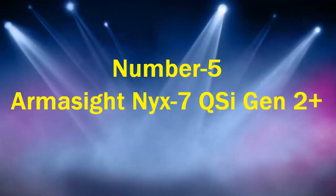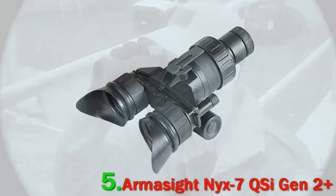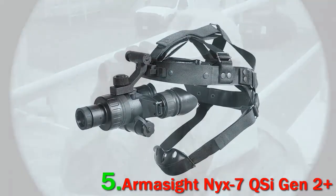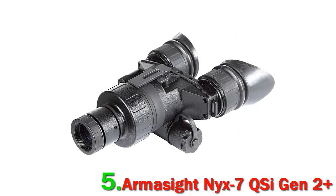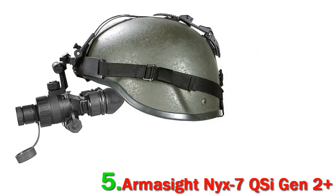Number 5: Armisight NYX-7 QSI Gen 2 Plus. Ideal for hands-free use, this night vision system is engineered around high-grade Gen 2 Plus image intensifier tubes. It's also a great option for use in total darkness, as it comes with an infrared light source that illuminates surroundings and helps provide bright, clear night vision images. These goggles are built with the highest-grade optics and simple, reliable electronics. The Armisight NYX-7 Gen 2 Plus Night Vision goggles are an exceptional choice, especially at their price point. They are waterproof, rugged, light, and compact, and can be used with a universal helmet mount or head mount for flexibility on tactical missions or night hunts.